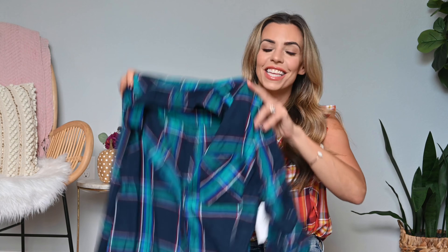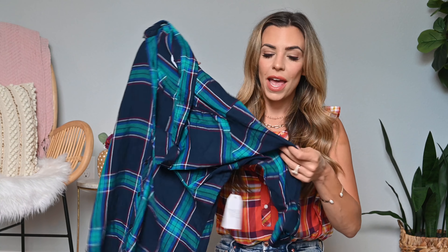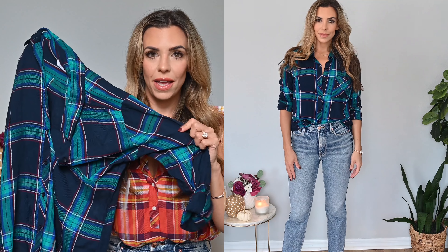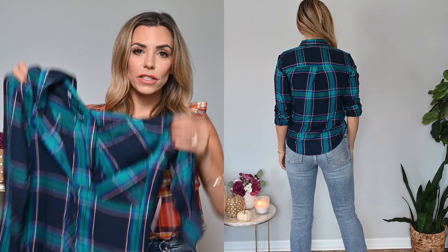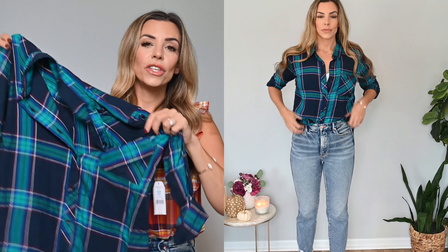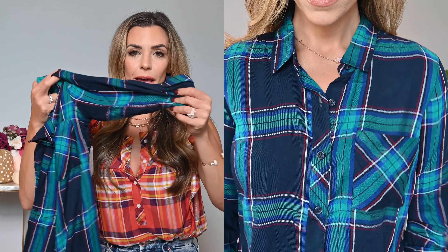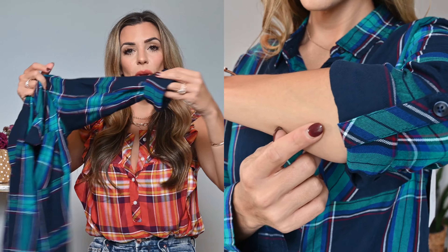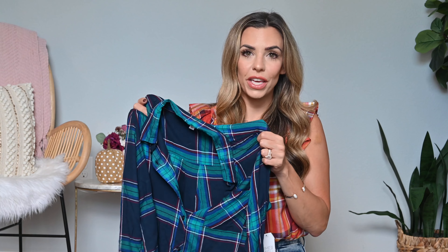Next up is this plaid shirt — I kind of love a plaid shirt. This one is a long-sleeve version just under $16, and I got it in a size small. You can never have too many plaid shirts; they look so cute layered or tied around your waist. I really love the colors on this one — navy blue and teal with a little white and red in the plaid. A few details I really liked: it has a really nice length with a slimmer fit, and it has that little button on the sleeve so when you roll it up it stays — I always love when they add that detail.